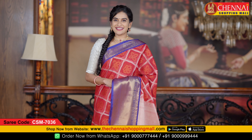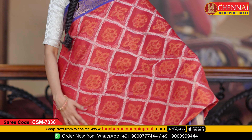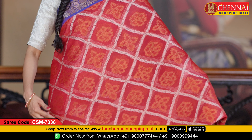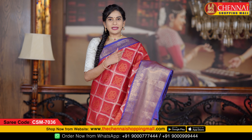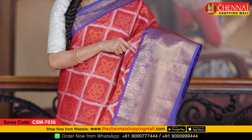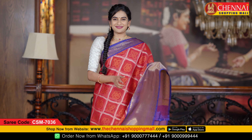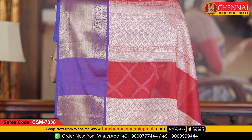Next is a soft chanderi silk saree in maroon and blue color combination. All over the body features complete jacquard weaving with flower design and contrast color cross boxes design. Both side borders have contrast borders with pine small border featuring flower design with golden zari, and the bottom has golden zari with beautiful flower and leaf design, along with cross boxes diamond design.